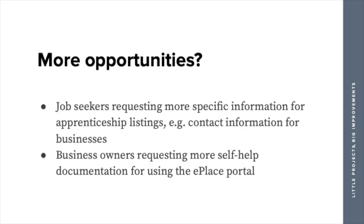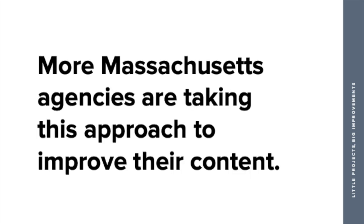There were still some opportunities left on the table. Job seekers wanted more contact information for businesses in the apprenticeship table. Business owners wanted more self-help documentation for the portal. We left them a playbook of what they can continue working toward. And since this project, more Massachusetts agencies are taking this approach — two or three came to us afterward saying, 'We really want to do what apprenticeship did. We want to make our content better.' That made us really happy, because that's what it was all about. Because it was just a small slice of a very large government body, it was really fun to put a process in place, document it, and say: we can do this again.